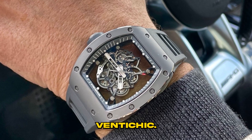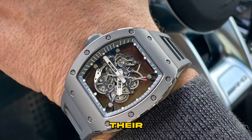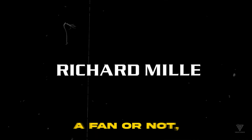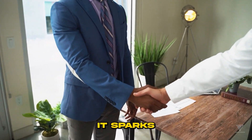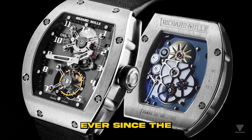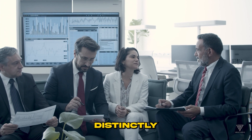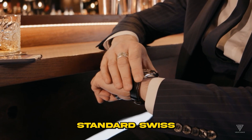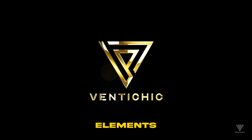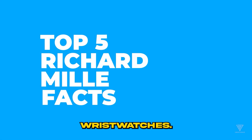Hey there, welcome to VentiChic — the ultimate hub where future billionaires come to fuel their inspiration. Let's chat about Richard Mille. Whether you're a fan or not, it sparks debates. Ever since the RM001 hit the scene in 2001, Richard Mille has been marching to a distinctly different beat compared to standard Swiss watchmaking. Here are five intriguing elements that set Richard Mille apart and spotlight their unique approach to crafting wristwatches.